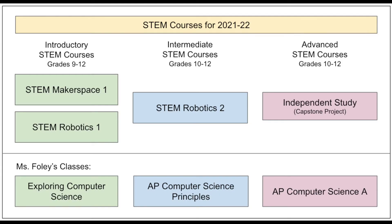You may also choose to do an independent study, but if you want to do that you should talk to me beforehand. These courses all go hand in hand, so you could choose Makerspace I or Robotics I, or do them both at the same time. After that you might choose to take Robotics II, and then finally an independent study. These can go right alongside Ms. Foley's computer science courses.